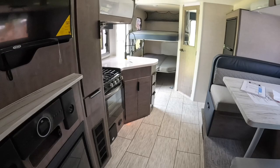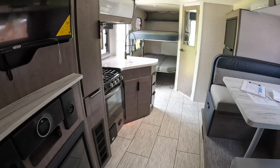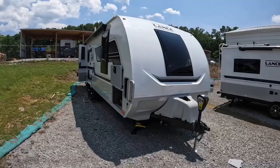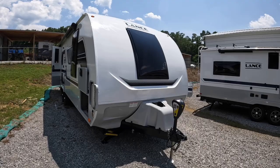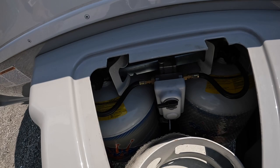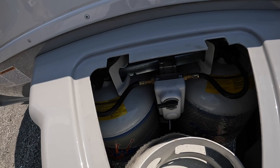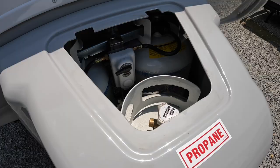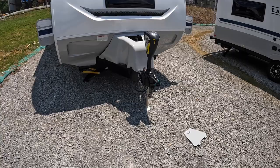That pretty much does it for the inside. Like I said, this is the perfect family size camper with all the sleeping capacity — two bunks in the back, the dinette that makes into a bed, and the queen up front. Outside, we've got our Smart Jack on the front and three 20-pound propane tanks — two hooked up at all times. If one runs out, you take that black switch and swap it to the other. The estimated hitch weight is about 605 pounds.